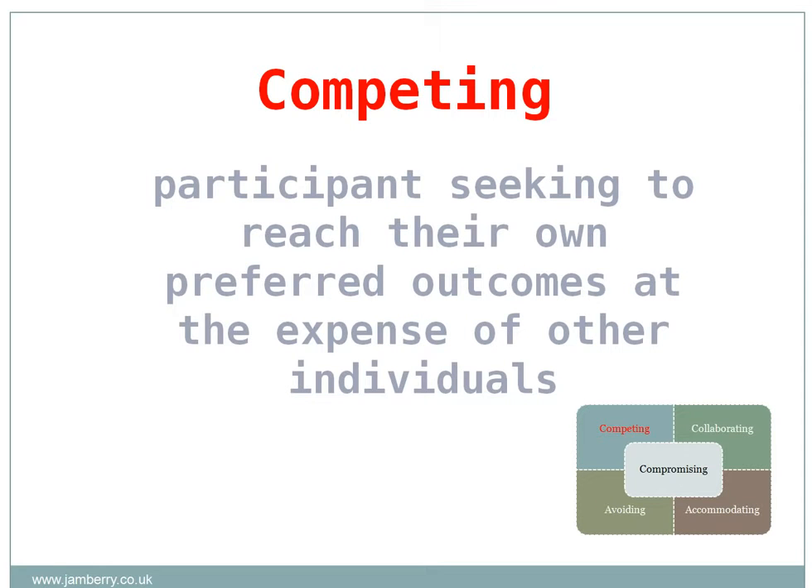The competing style is characterised by high assertiveness and low cooperation, with the participants seeking to reach their preferred outcomes at the expense of other individuals. This approach can be appropriate when quick, decisive action is required, such as in emergencies. However, continued use of this style of resolution is going to create resentment in the longer term.